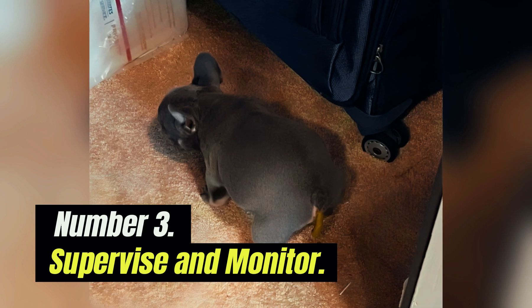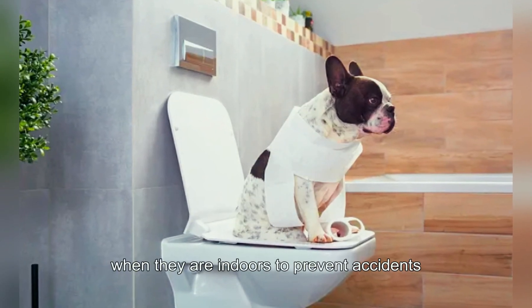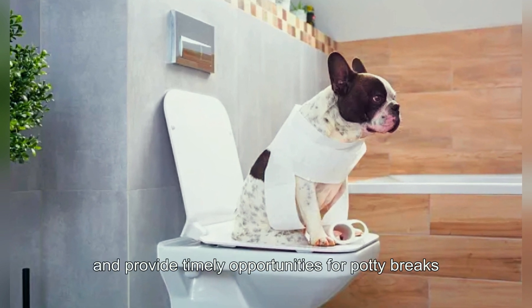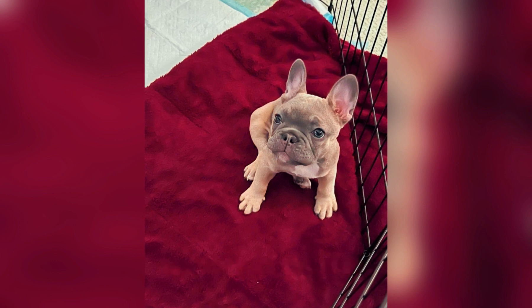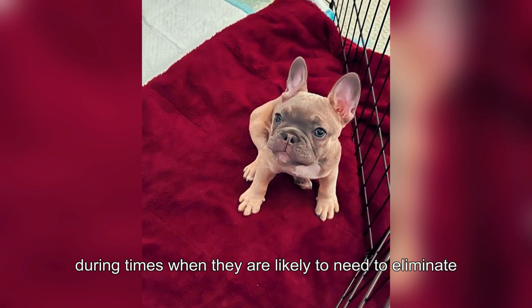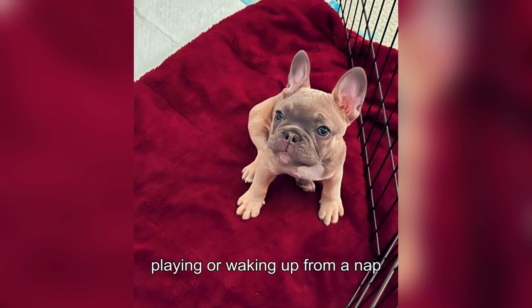Number three: supervise and monitor. Keep a close eye on your French Bulldog puppy when they are indoors to prevent accidents and provide timely opportunities for potty breaks. Supervise your puppy closely, especially during times when they are likely to need to eliminate, such as after eating, drinking, playing, or waking up from a nap.